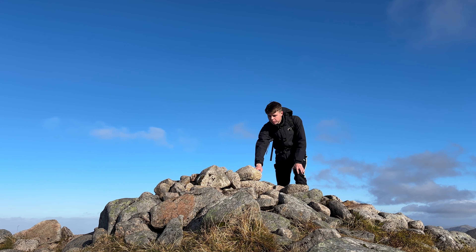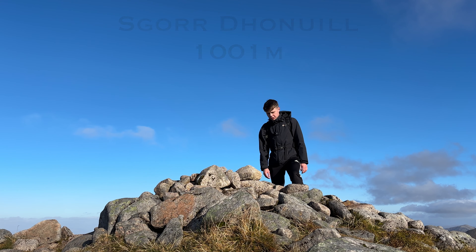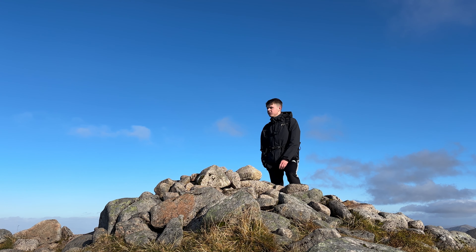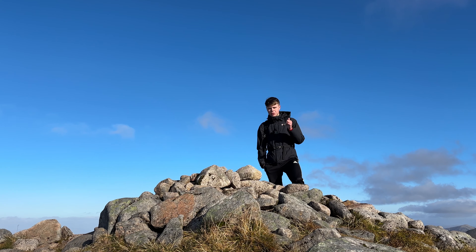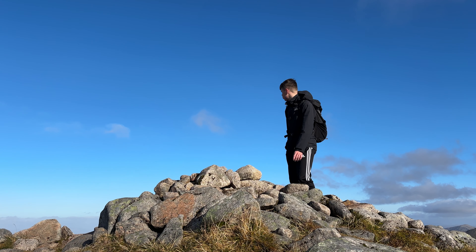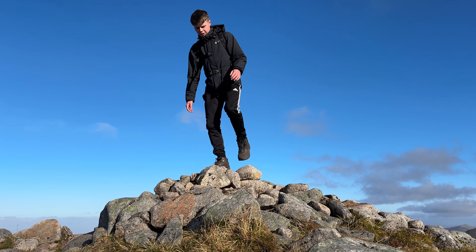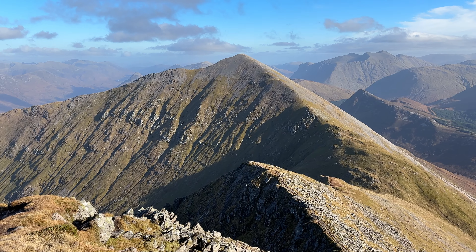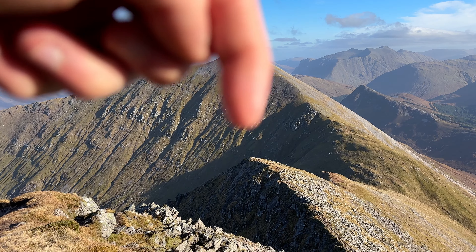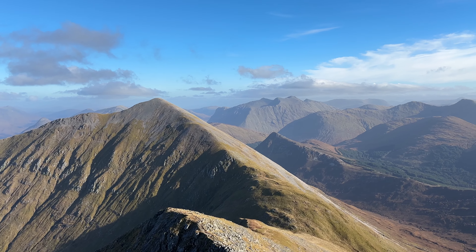We have reached the top of the second Munro on Beinn a'Bheithir — it's about 1,001 meters and what a viewpoint this is. I can see out to the sea, I can see Mull, 360 degrees back towards Glencoe — this is pretty amazing up here. You can see back that way, that's where we've come from — that was the first Munro. You can see a couple of people coming up the ridge there, amazing. And back towards Glencoe.